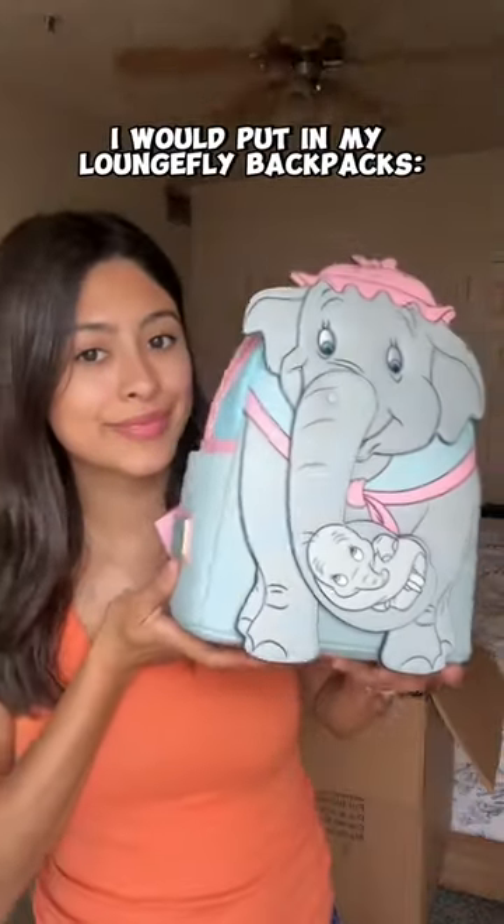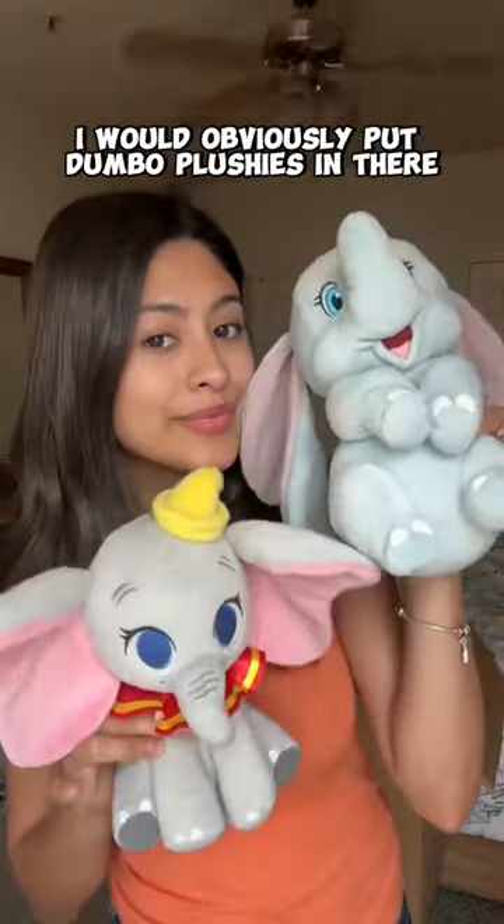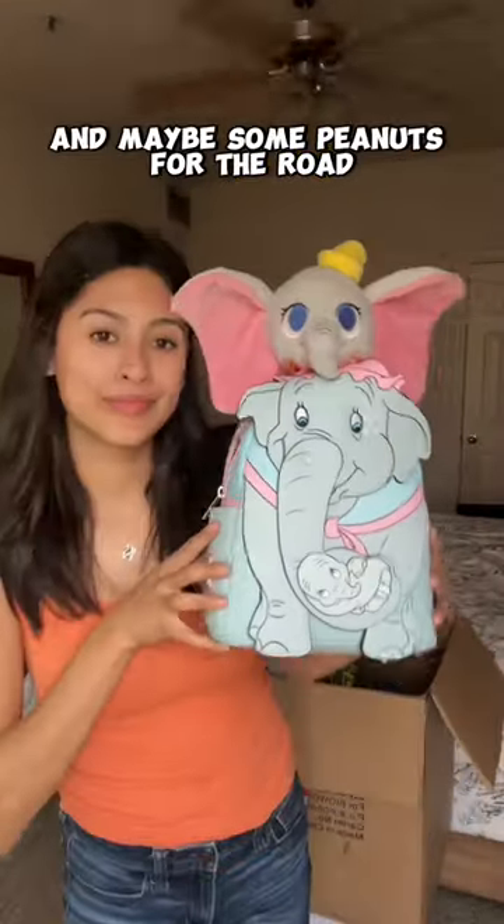Here are all the things I would put in my Lounge Fly backpacks. For my Miss Jumbo backpack, I would obviously put Dumbo plushies in there, and maybe some peanuts for the road.